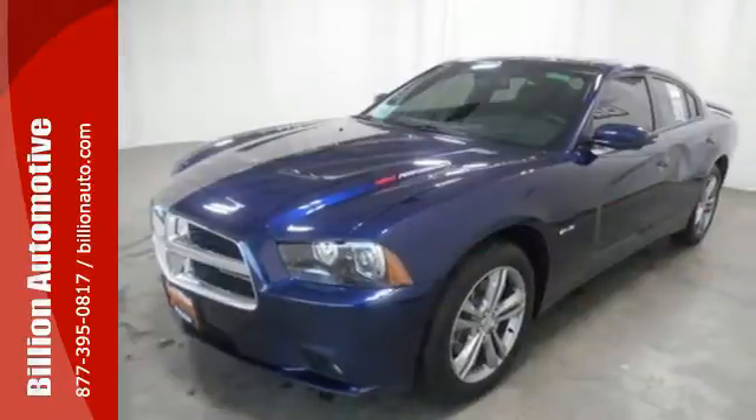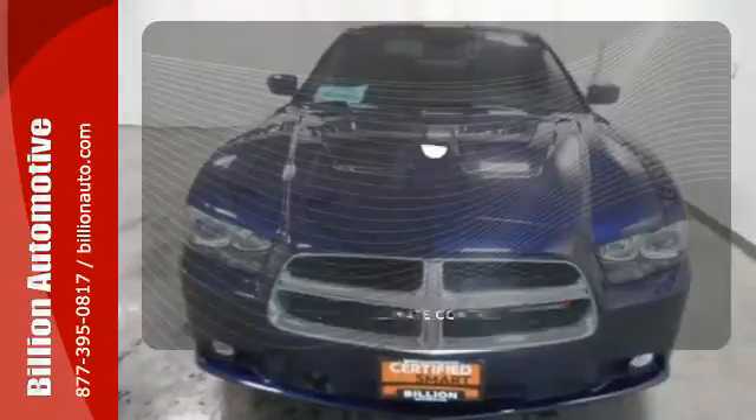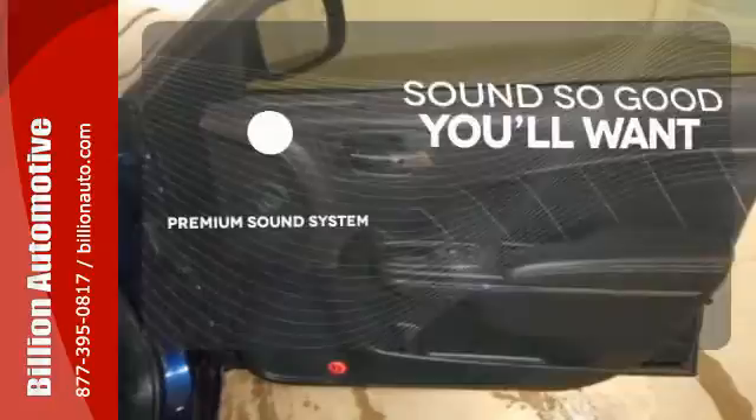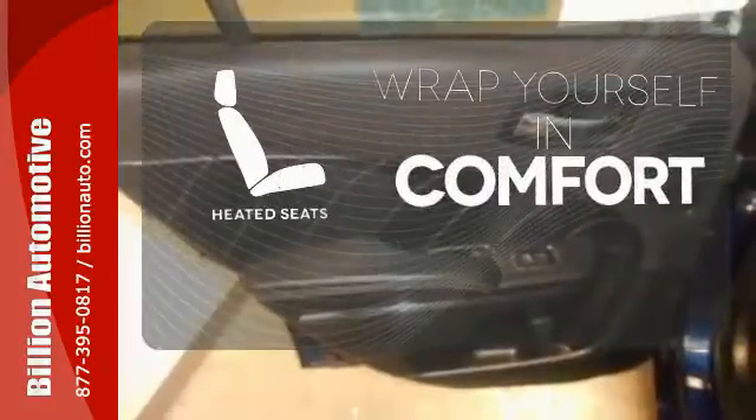With dual exhaust and stability and traction control, your ride will sound and feel as good as it looks. The climate control lets you set the temperature exactly where you want it. You might take a drive just to listen to the premium sound system. Warm off the chills with the heated seats.